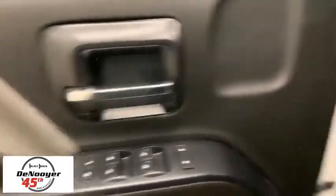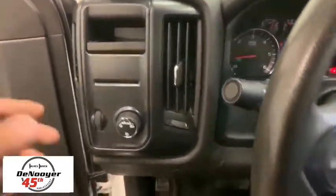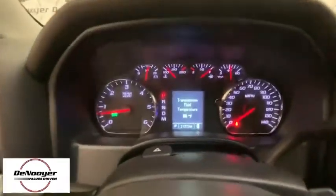Traction control. Dual airbags. Power steering. Four-wheel disc brakes. Center armrest. Power windows. Electronic stability control. Trip computer. Brake assist. Tachometer.